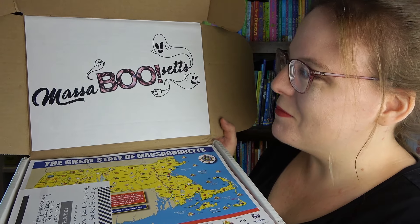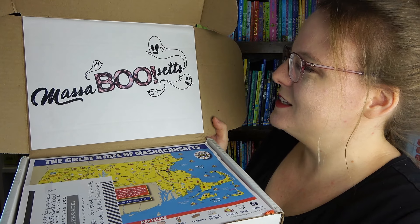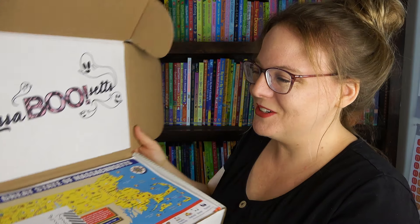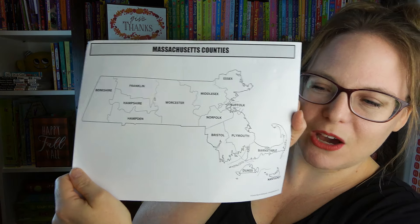So let's get into the box! Every single box we've had so far has a nice little handwritten note inside, and then we have a map of Massachusetts. We've been to Massachusetts many times before so we are very familiar with the state, and here are the different counties.